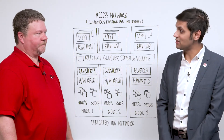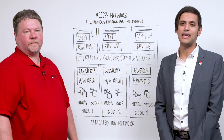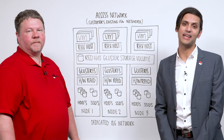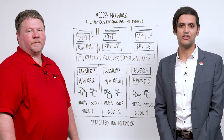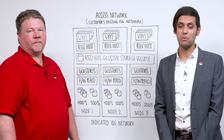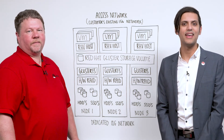Thanks so much, Jason — that was very informative and insightful. If you'd like to find out more about Red Hat's hyper-converged infrastructure, please reach out to your account exec and start a conversation, or visit redhat.com/services and explore our training and consulting offerings. Thank you for your time.